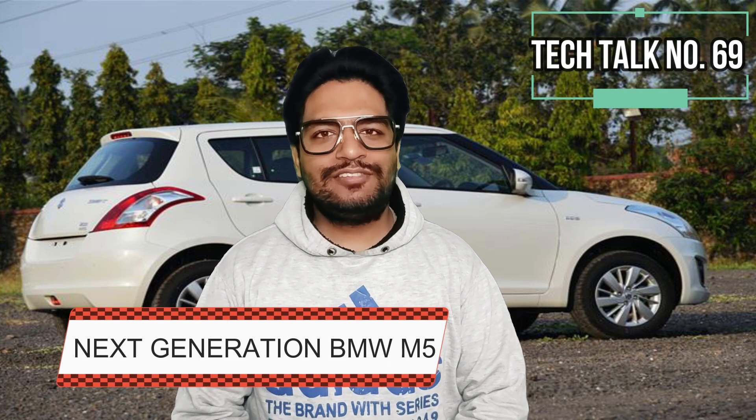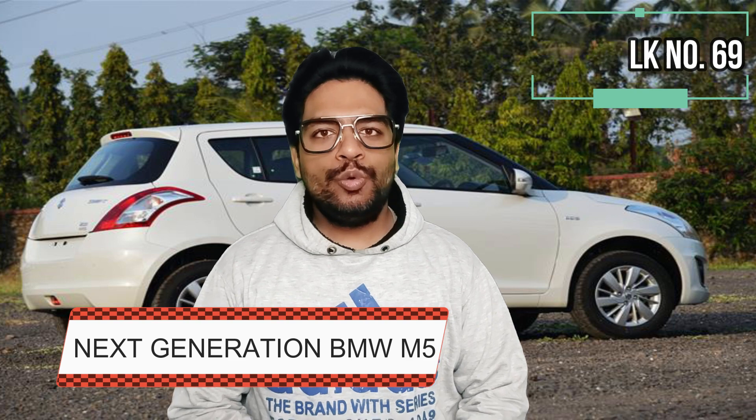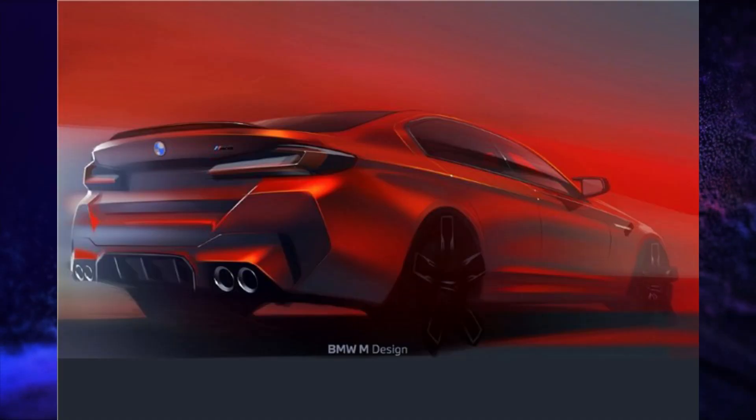The next generation BMW M5 is going to get a hybrid V8 power engine. This car will use an upgraded version of the current BMW M5's 4.4L V8 engine. Its total output is expected to be 800hp and 1000Nm of torque, and this will be launched internationally by 2024.